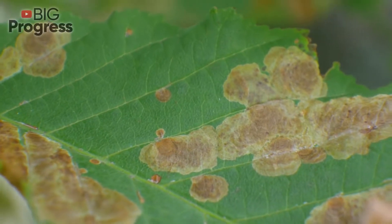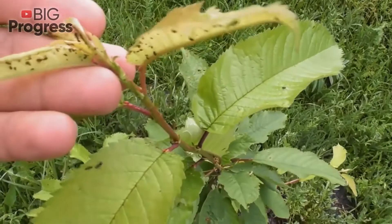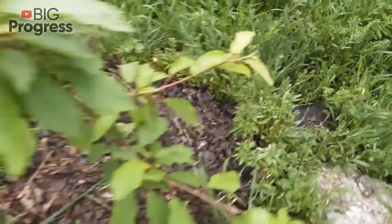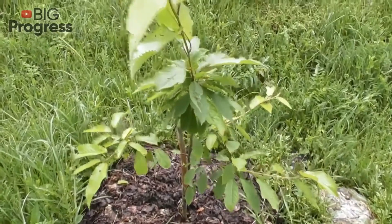Therefore, a whole range of safe means is used against pests. Nowadays, more than 4,000 species of aphids are known, and about 1,000 of them live in Europe. This insect not only has a huge appetite, but also is a carrier of dangerous viruses that cause anomalies in plants.